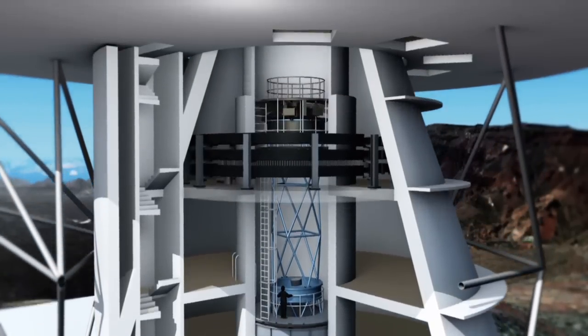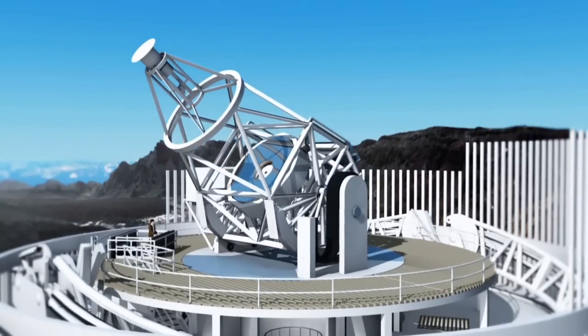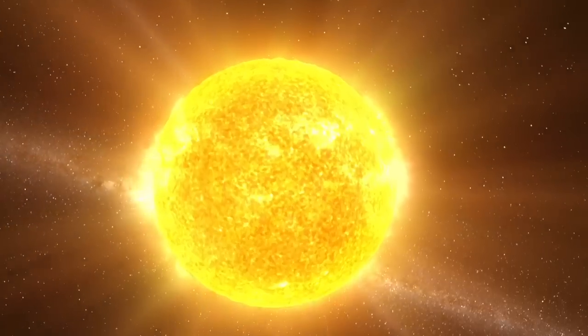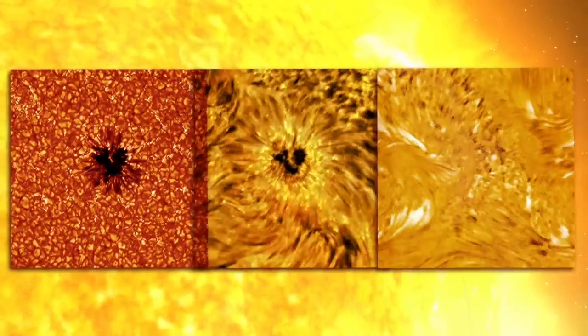So what makes this telescope so different from previous ones? EST will be able to look at several different layers of the Sun's atmosphere at once in unprecedented detail. In other words, it will observe the Sun's smallest features in three dimensions.